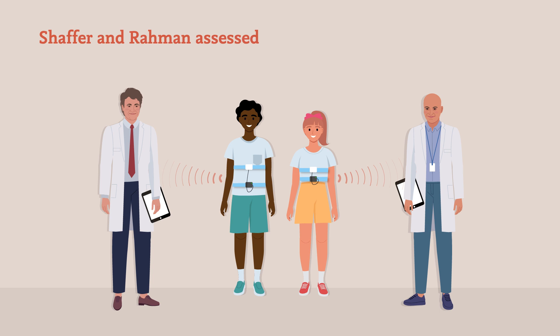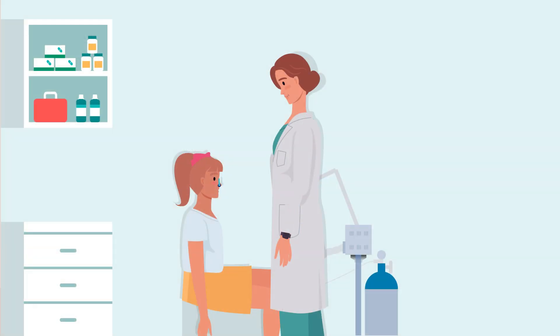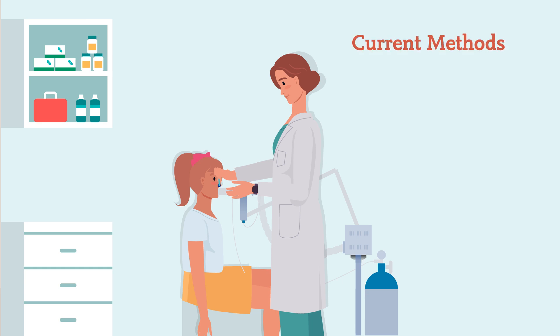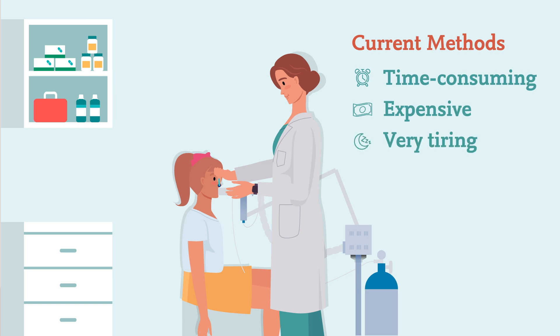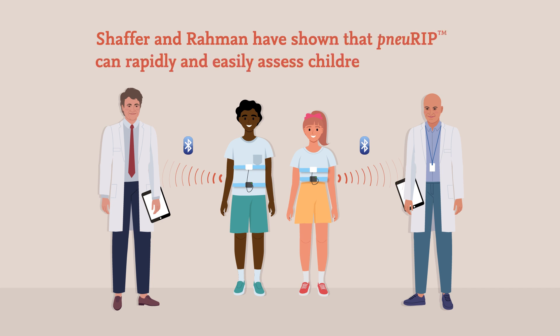In several studies, Schaffer and Rahman assessed their new device in children with neuromuscular conditions and other diseases affecting the lungs. Children with these conditions often require continuous monitoring to detect and treat potential problems before they become more serious. However, current monitoring methods are time-consuming, expensive, and very tiring for children. Schaffer and Rahman have shown that NURIP can rapidly and easily assess children's breathing.